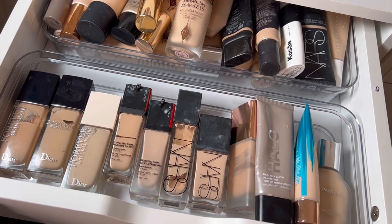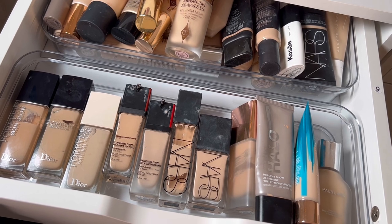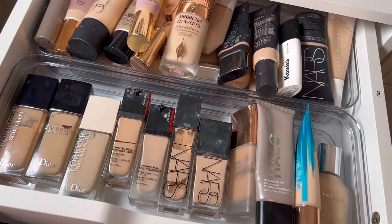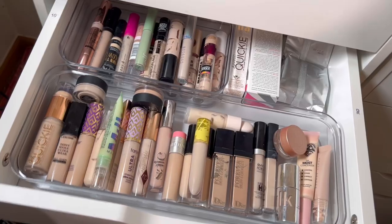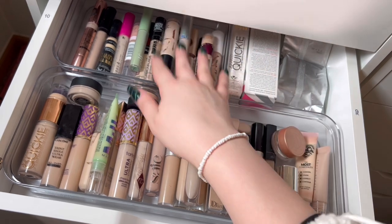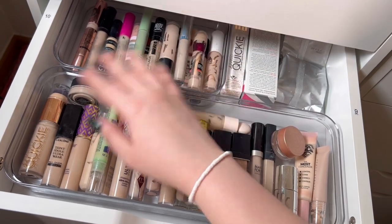I don't know if I like this, but we'll keep it like this for now. If I want to use these for something else, I'll remove them. Now we have my concealer drawer and some extras — this is my drugstore and this is my high-end concealers.